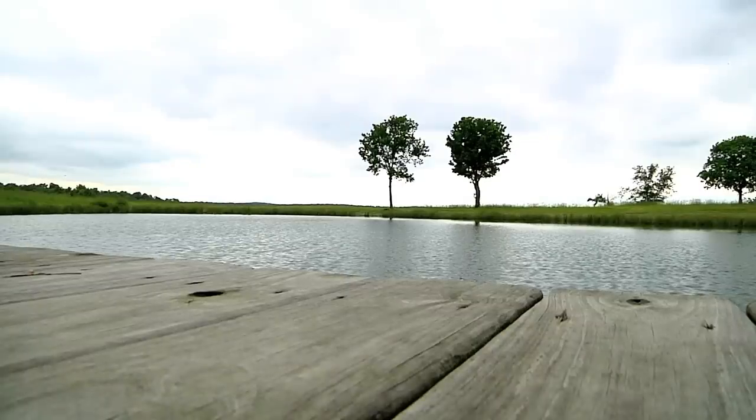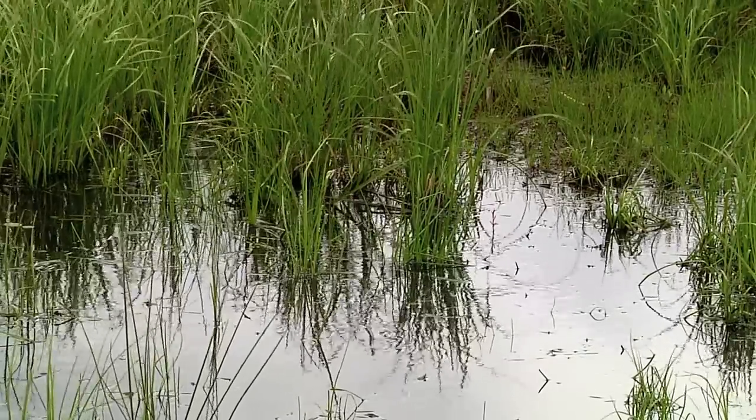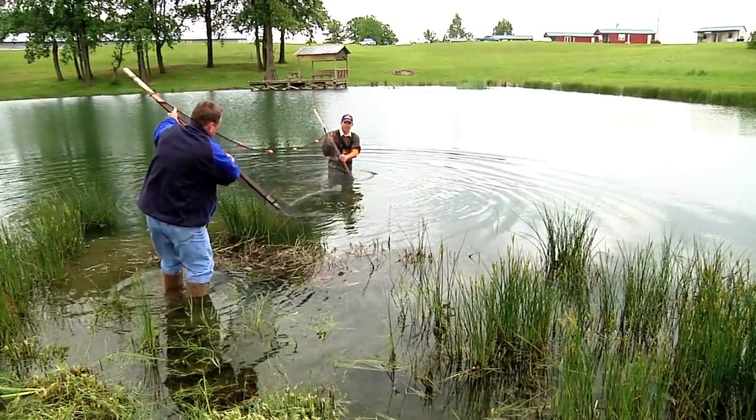A pond doesn't have to be huge to be beautiful and productive. More than just a prized fishing hole, a pond serves as a source of life. This is Chuck Denney reporting.